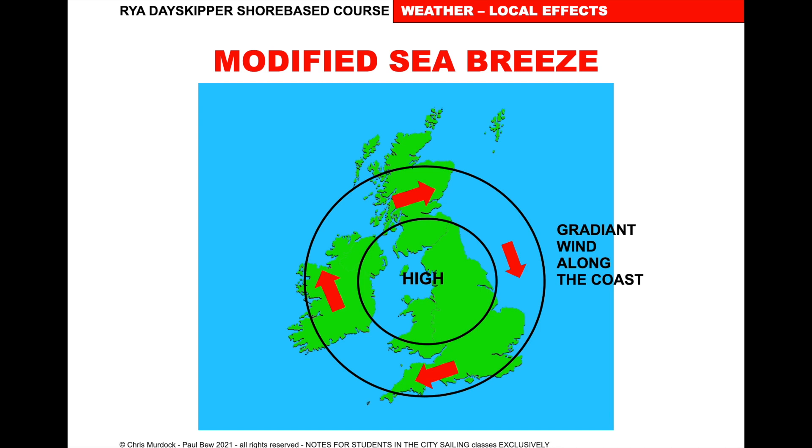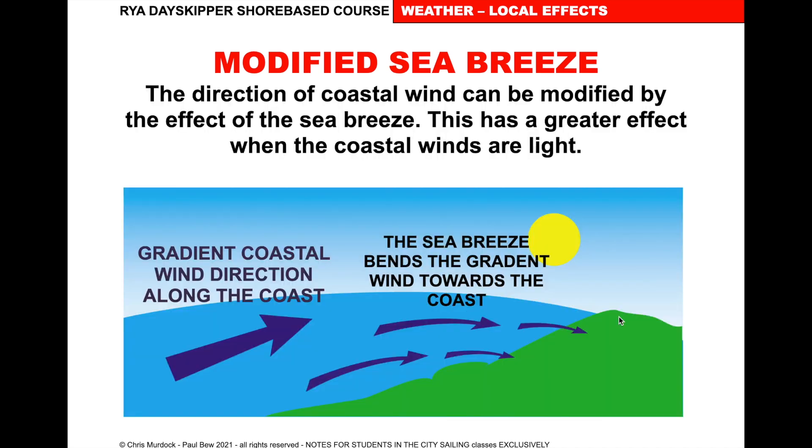A modified sea breeze occurs when you have a gradient wind — the wind from the local pressure — and then the sea breeze combines with it. If we have a gradient wind going along the coast and the sea breeze comes in, the two combine and bend the wind in towards the coast. The direction of the coastal wind can be modified by the effect of the sea breeze. It has a greater effect when coastal winds are light, and a greater effect later in the afternoon when the sea breeze becomes more pronounced.